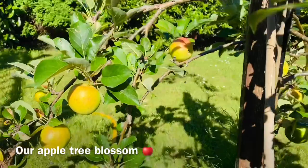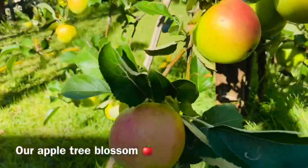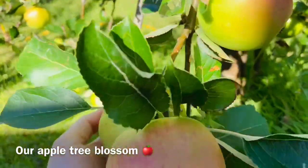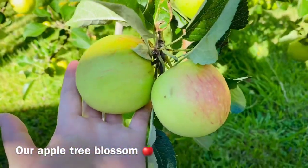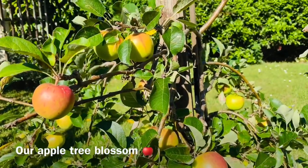We call her Blossom — that's her name, Blossom. She makes loads of apples and it's only a small tree.